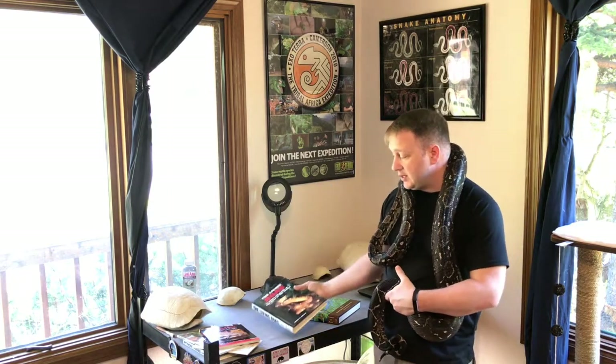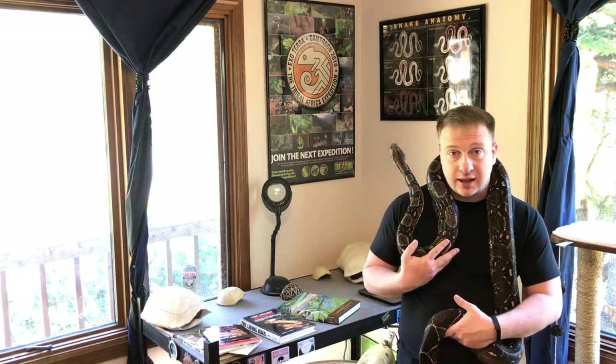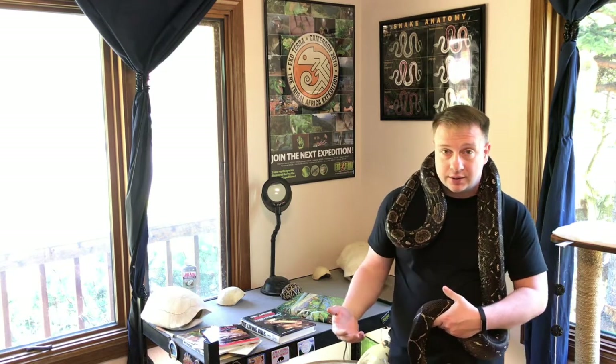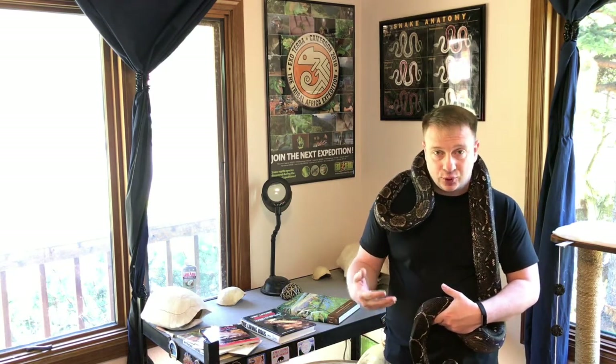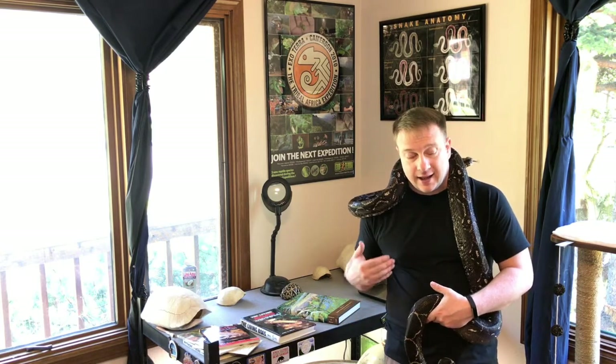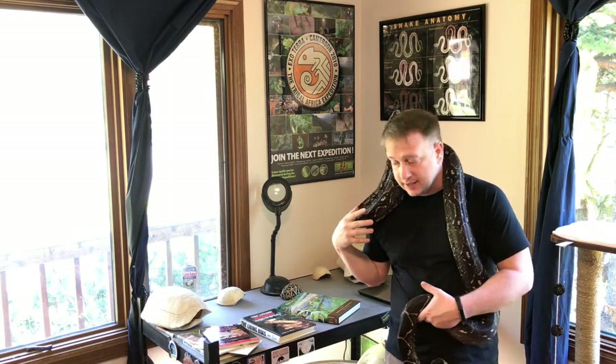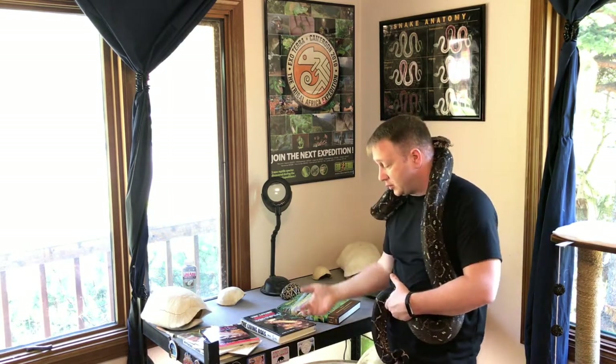The Living Boas is an amazing book that describes every snake known or described at the time in the boa family — common and red-tailed boas, tree boas including Amazon and Emerald tree boas, Madagascar boas, the Dumeril's boa, the ground boa, the tree boa, sand boas, and the Solomon Island boas that are really popular now. I was like, wow, this is pretty cool.